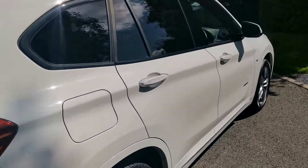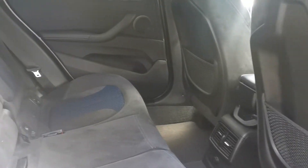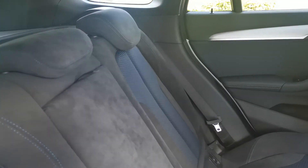Moving into the rear of the vehicle, I love this Alcantara finish — it's a beautiful Alcantara with a micro hexagon finish and a cloth centre section. There's also a lovely blue contrast stitch, really showing off some of the finer details.